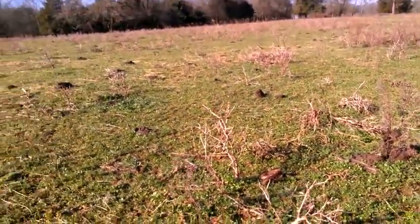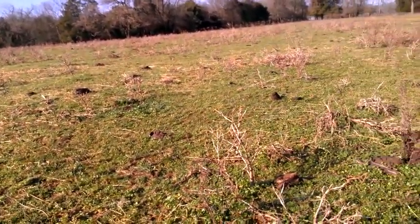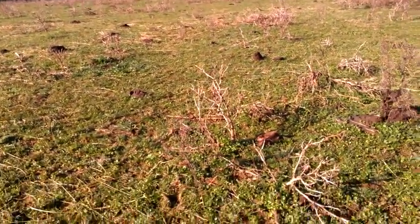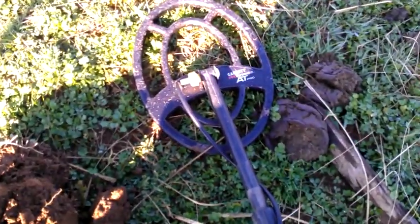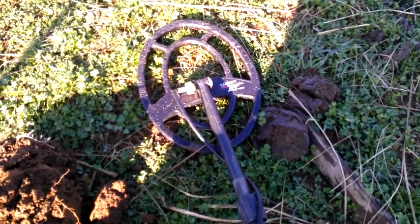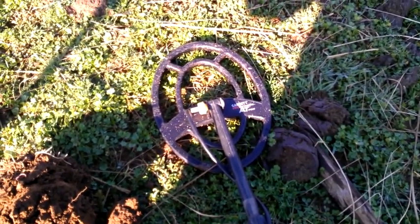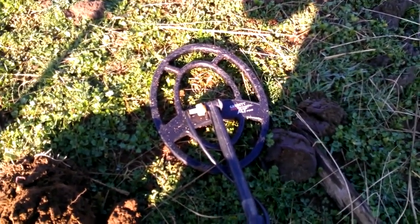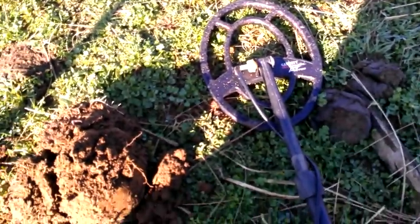I'm back again today out here in this field where I found all the bullets last time, and found a buckle up in Sitter's Thicket. I'm trying out this new 9x12 concentric coil from Garrett for the AT Pro. I wasn't too impressed with it last night in the test garden — I don't know if there's a lot of mineralization in the test garden or what, but it didn't do too good compared to the double-D.